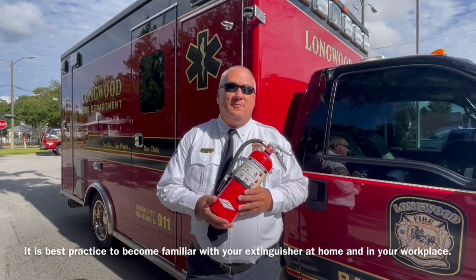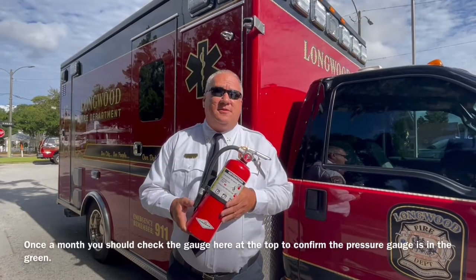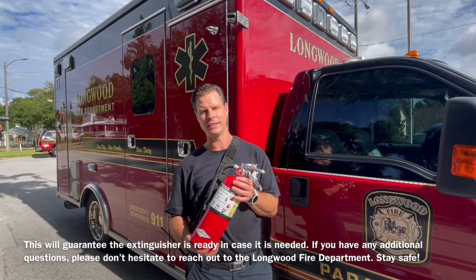It is best practice to become familiar with your extinguisher at home and in your workplace. Once a month you should check the gauge here at the top to confirm the pressure gauge is in the green. This will guarantee the extinguisher is ready in case it's needed.